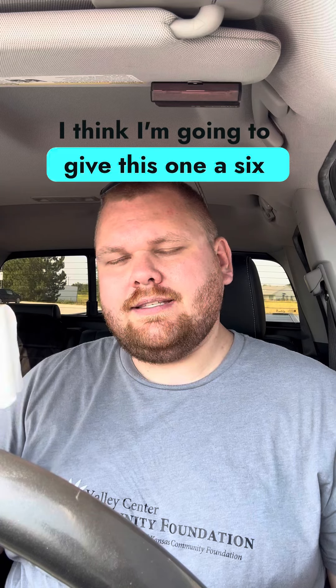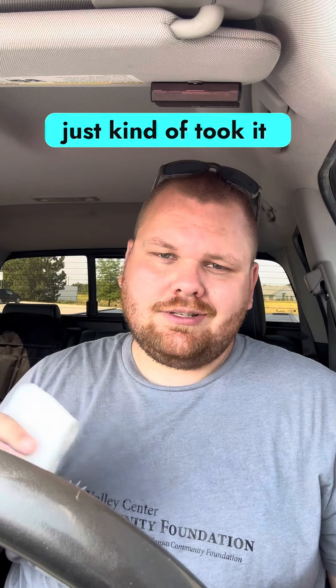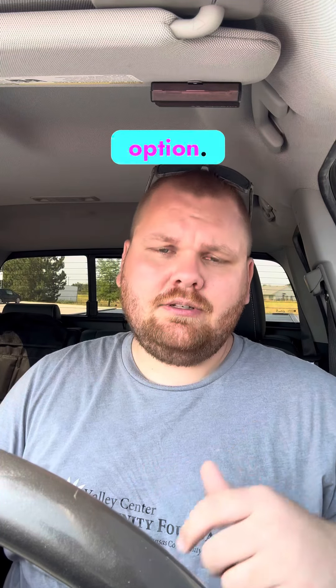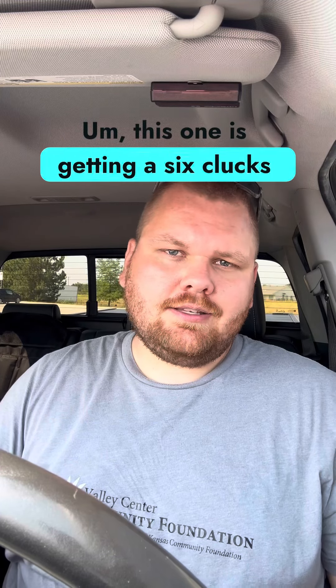I'm gonna give this one a six clucks because the lack of juiciness really just kind of took it down for me. It's still a good chicken sandwich. If you're in the area and go to Barnard's, their chicken sandwich is a good option. I love their roast beef sandwiches there as well. This one is getting a six clucks out of 10. We'll see you on the next one.